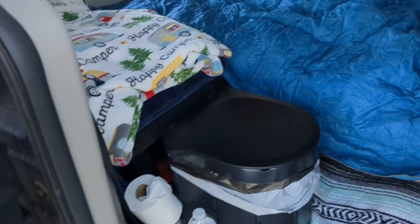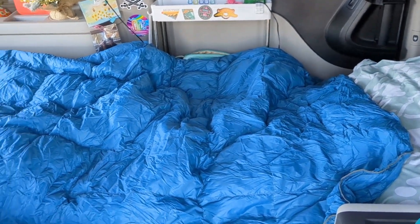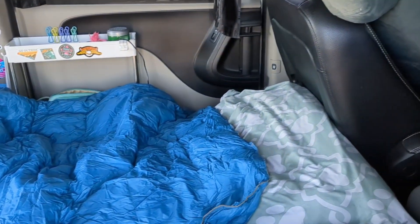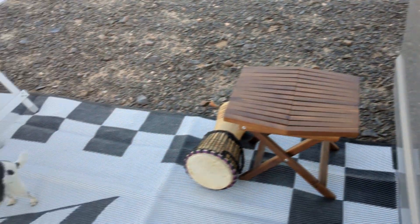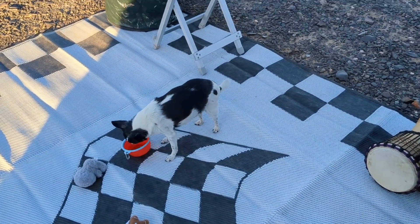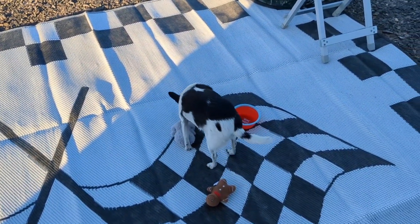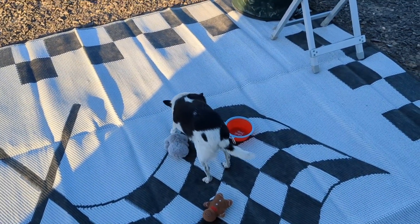Something else I decided I'm going to do this week is an updated video on how I've been staying warm in my van. Now I have my Get Out Gear down blanket, I also have my heated jacket, and I'm going to try out my electric heater. I will be doing an updated video on how me and Winston have been staying warm. It has been getting into the 30s in Quartzite but we've been plenty warm — I actually woke up last week and was even a little bit hot.